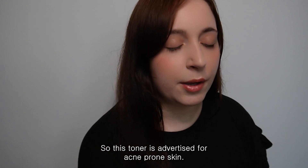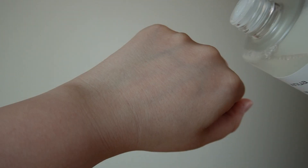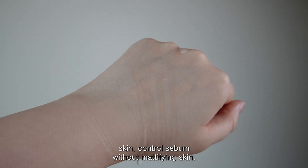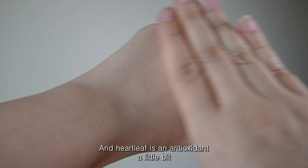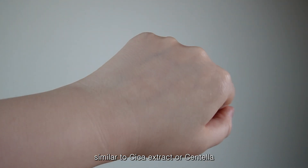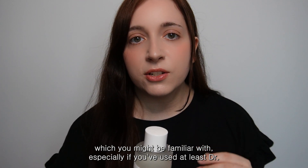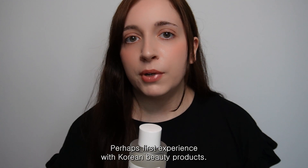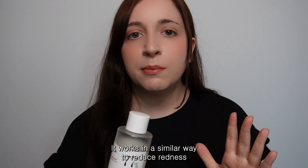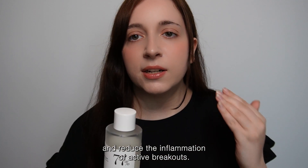I'm going to start off by talking about their most recognised product, the Anua Heartleaf 77% Soothing Toner — probably the product you've seen on TikTok and Instagram. This toner is advertised for acne prone skin. It helps to balance the skin and control sebum without mattifying. Heartleaf is an antioxidant, similar to Cica or Centella extract, and works to reduce redness and inflammation from active breakouts.